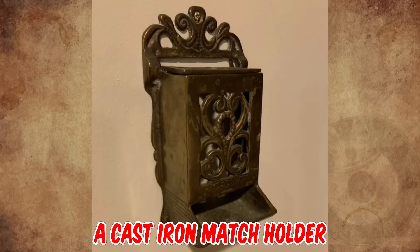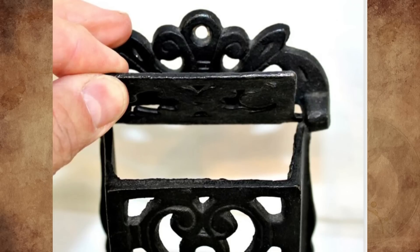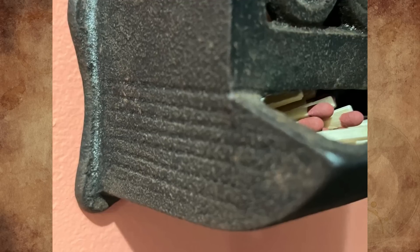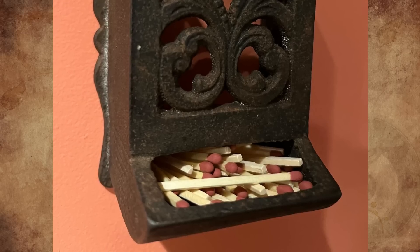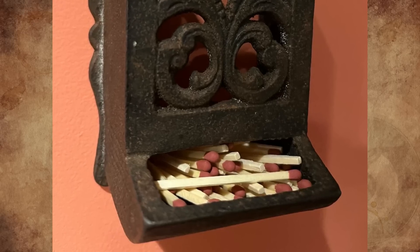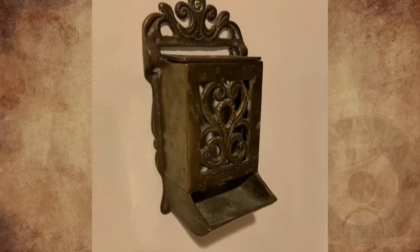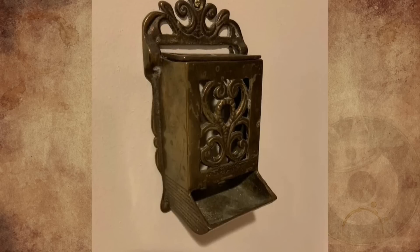It's a cast iron match holder from the 1940s. It has a flip-up top where matches can be inserted, and textured striker plates on each side for striking. We also had the exact same piece when we bought our house — it was mounted next to a gas stove. At first we thought it was a toothpick holder, but later we found out it was for matches.